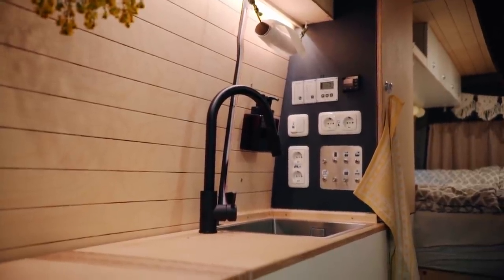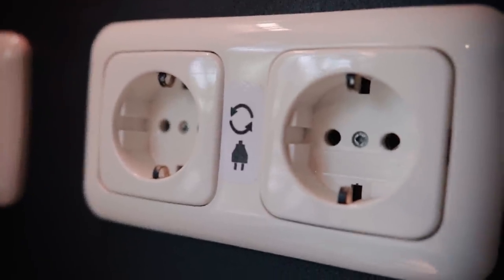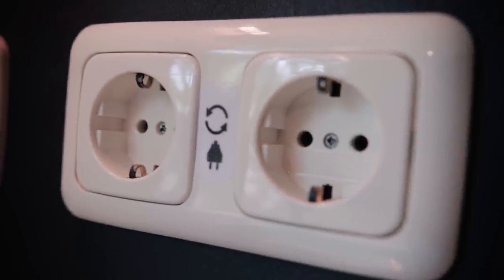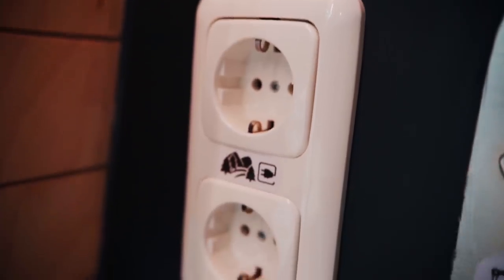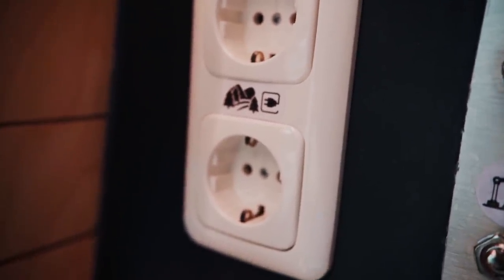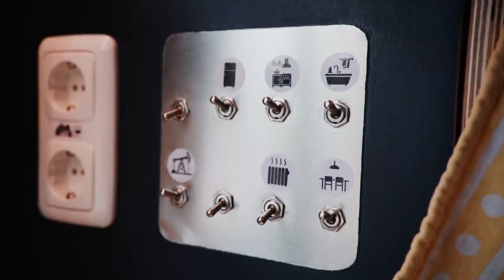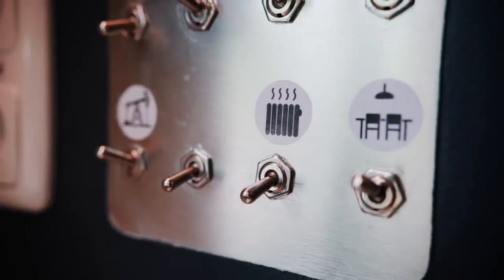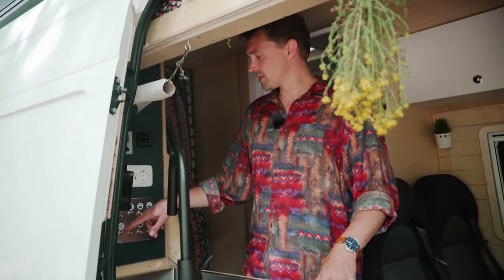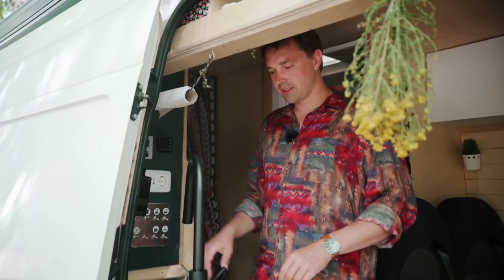We have here two outlets. One is the power from the inverter — our inverter has 2,500 watts — and the other is electricity from outside when we are at a camping place or something like that. We have different switches for the light, for the kitchen, and the boiler. This one is for the freezer and this one is for our whole water system.